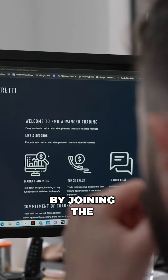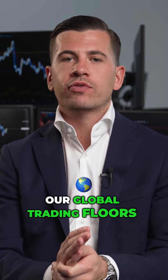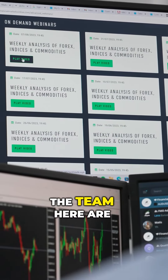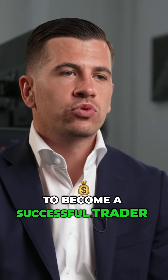So what do you get by joining the Financial Markets Online community? From access to our global trading floors and intensive trader training courses for all levels, the team here are determined to teach you everything you need to know to become a successful trader.